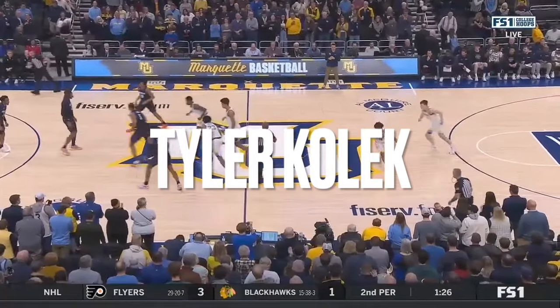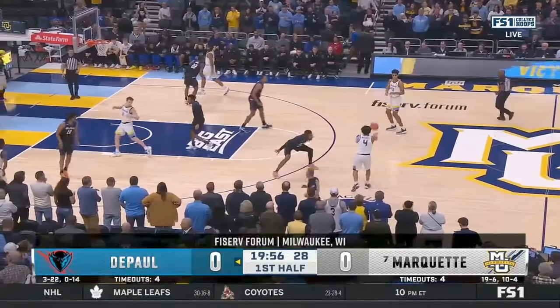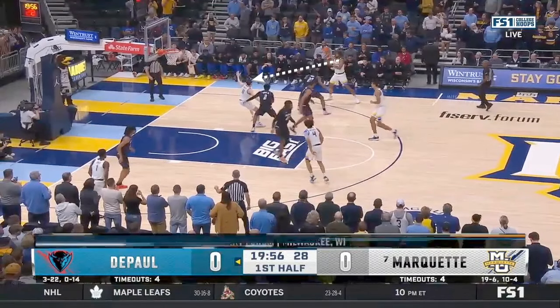Tyler Kolek just broke the Marquette single-game assist record against DePaul, and we're going to break down every assist that he had and what he did to do it.